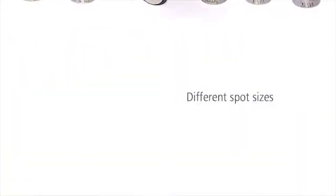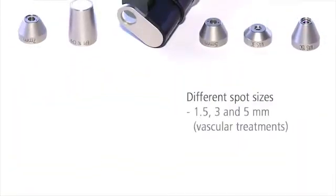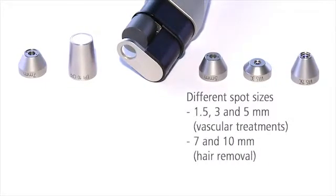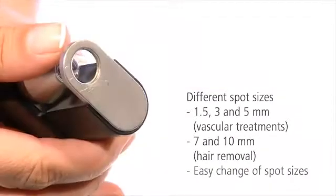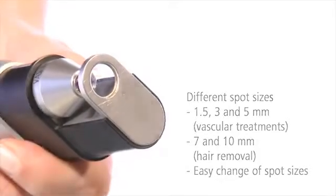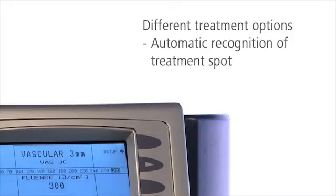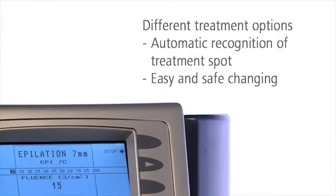Midan is easy to use. You can adapt the laser beam to different indications with just one click. For larger, deeper-lying veins, you just plug a bigger spot into the handpiece. The laser automatically recognizes the spot and provides the appropriate parameters on the display. Changing between treatment options is comfortable and safe.